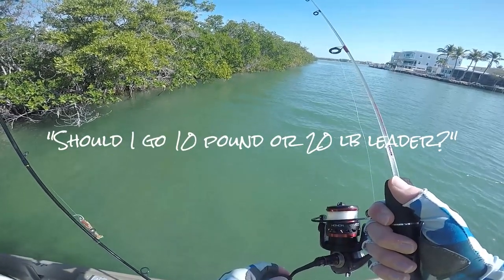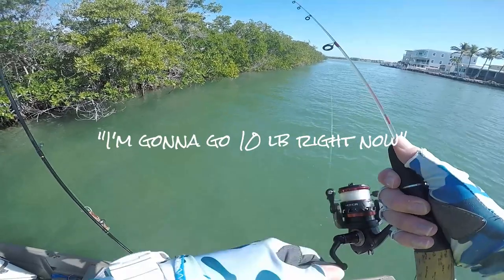10 pound — I'm gonna go 10 pound right now.